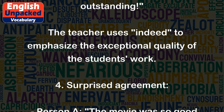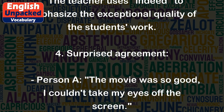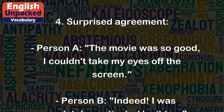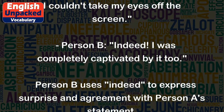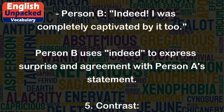4. Surprised agreement. Person A: The movie was so good, I couldn't take my eyes off the screen. Person B: Indeed, I was completely captivated by it too. Person B uses 'indeed' to express surprise and agreement with Person A's statement.